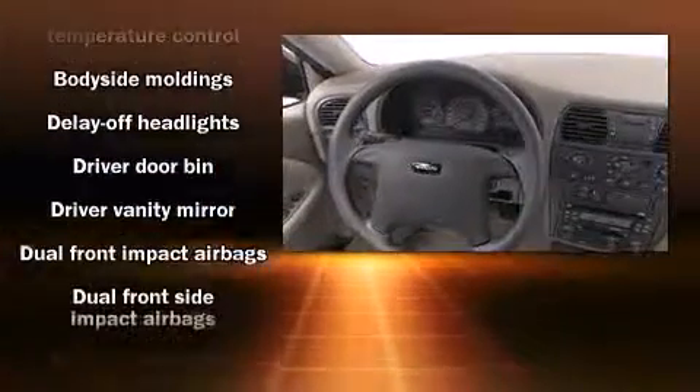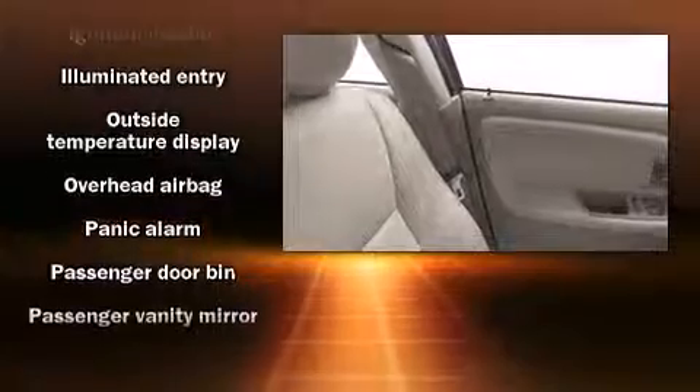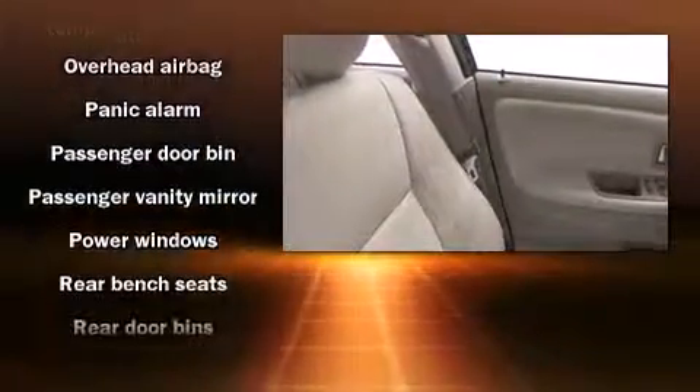Everything is where it ought to be, from the dashboard controls to the door locks and window controls. Audio features include an AM-FM radio, a cassette player, and six well-positioned speakers.